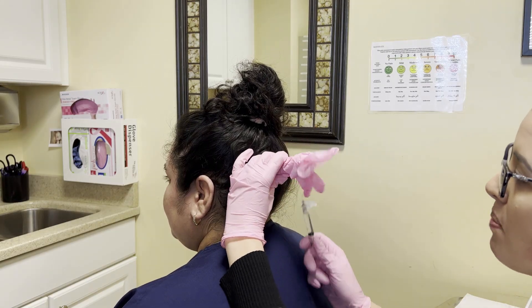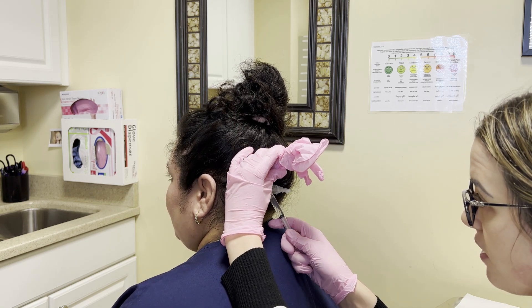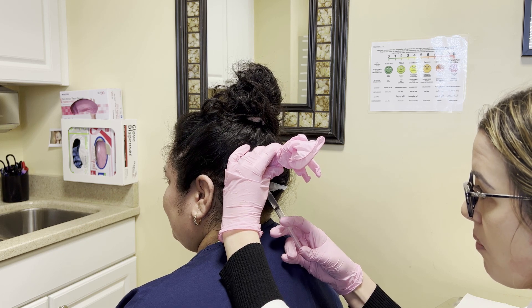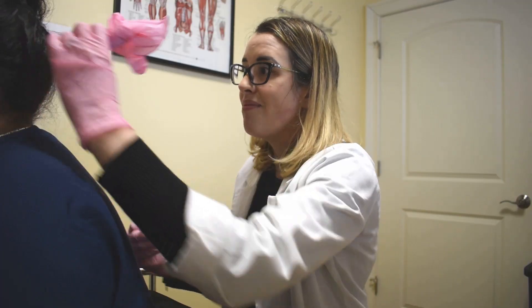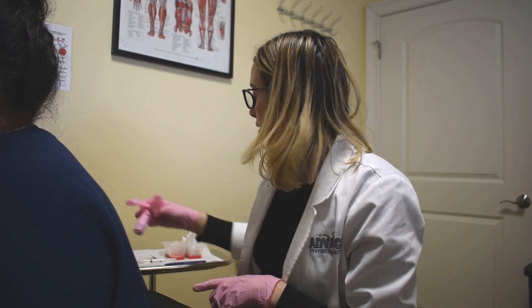I'm going to have you take a nice big deep breath in for me. Good. And out. Relax. And feel a tiny stick. And that's it. The whole procedure takes approximately 30 seconds to do.